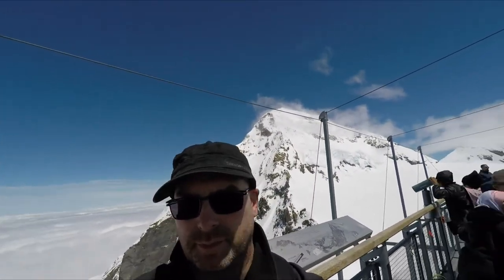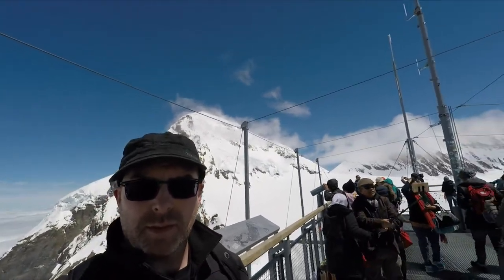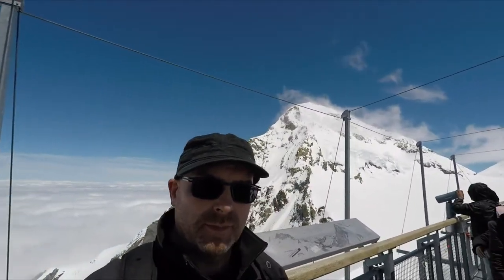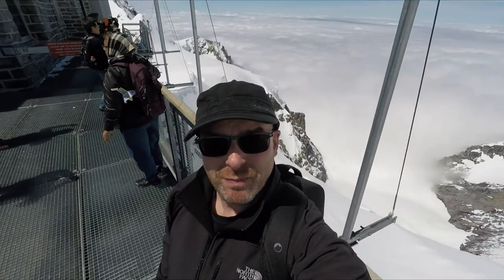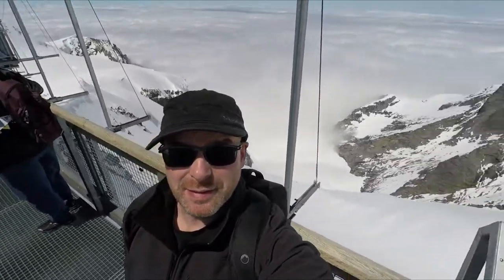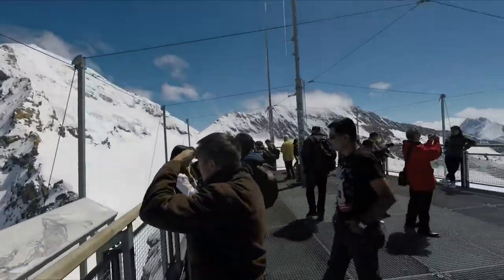Here I am with the obligatory selfie. But enough of that.